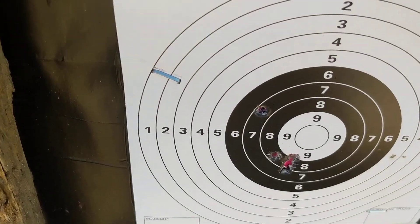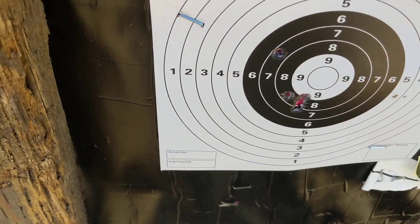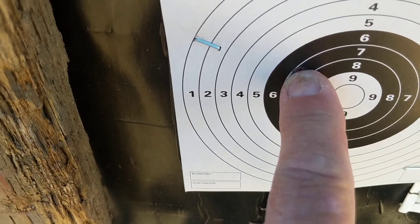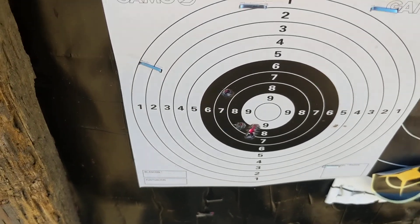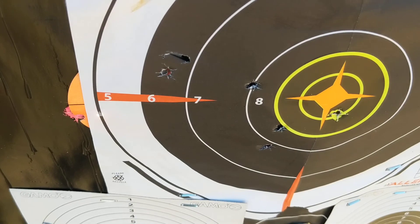Coming down here — excuse me, got allergies today. The CCI 40-grain ones: I got four here and one there. So the 40-grainers in this rifle with iron sights are shooting a lot better.